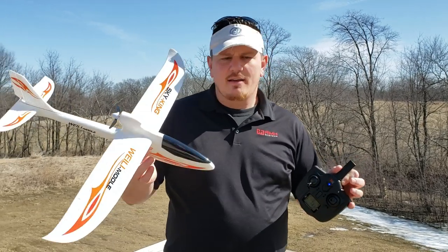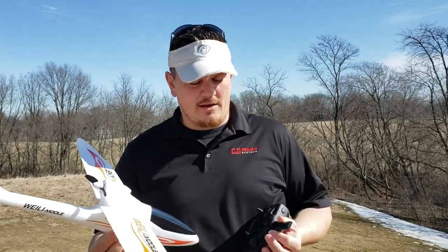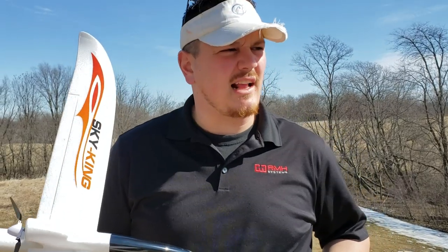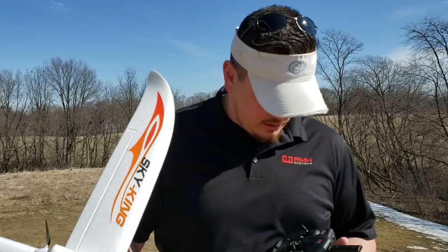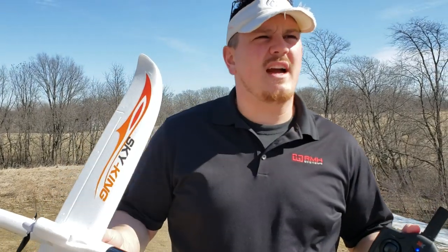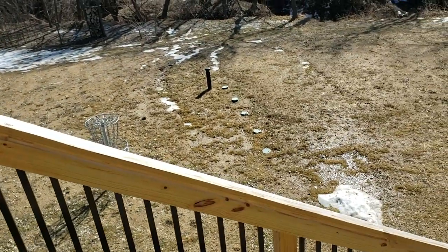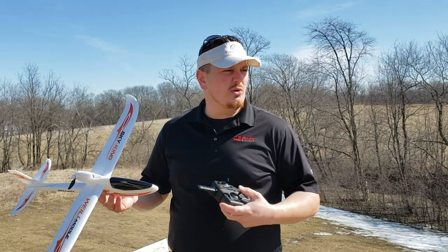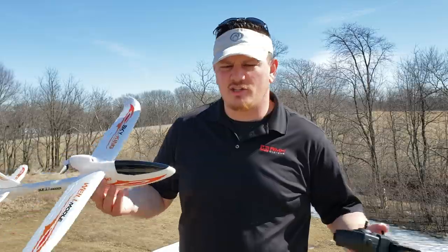Hey YouTube, it's Brian Phillips again. Sky King F959 — we did a review on this the other day. It was kind of cloudy and murky, my voice was still coming back a little, but it's beautiful today. We've got spring-like weather all weekend. As you can see, the melt is happening so it's kind of muddy and mucky, so we're going to fly off the deck. This light breeze is just beautiful — just soaking in the sun, just like the cat.